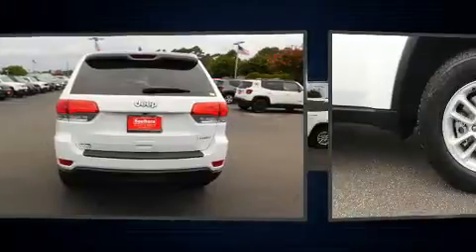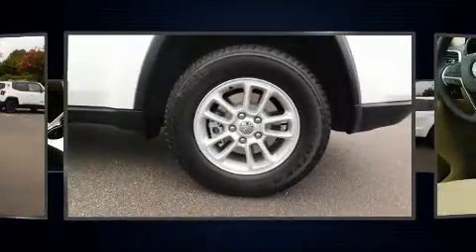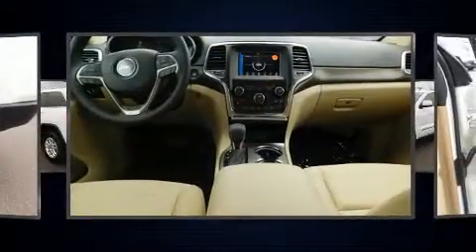Jeep prioritized practicality, efficiency, and style by including front and rear reading lights, one-touch window functionality, heated door mirrors, rear wipers, and air conditioning.